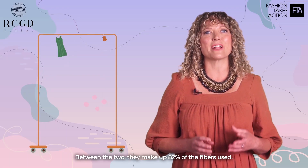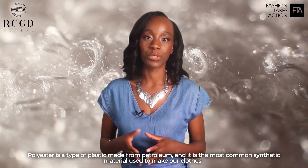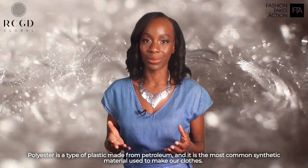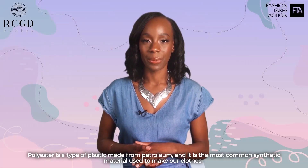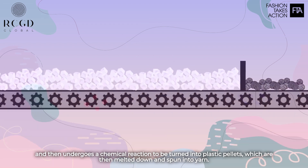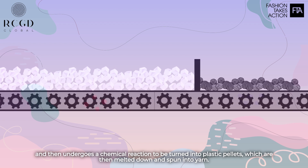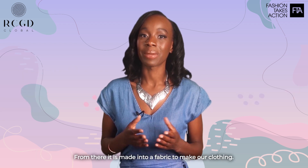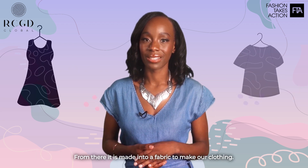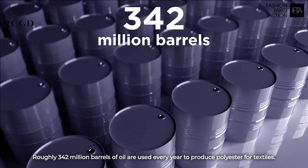Between the two, they make up 82% of the fibers used. Polyester is a type of plastic made from petroleum, and it's the most common synthetic material used to make our clothes. To make polyester, crude oil is extracted from the earth and then undergoes a chemical reaction to be turned into plastic pellets, which are then melted down and spun into yarn. From there, it is made into a fabric to make our clothing. Roughly 342 million barrels of oil are used every year to produce polyester for textiles.